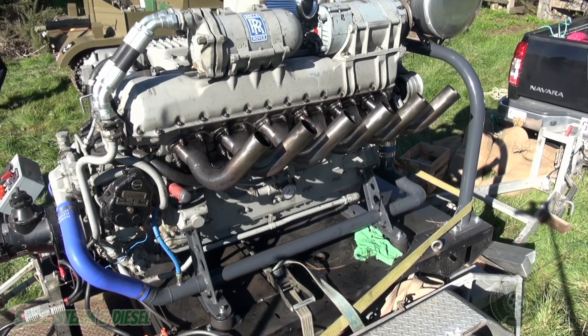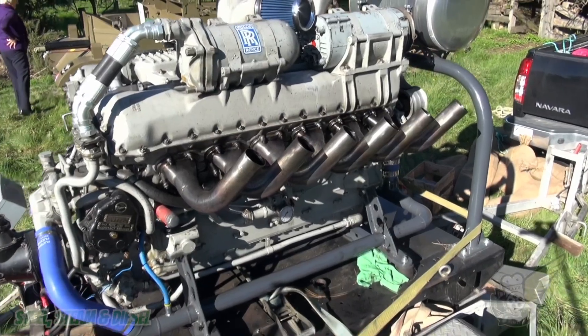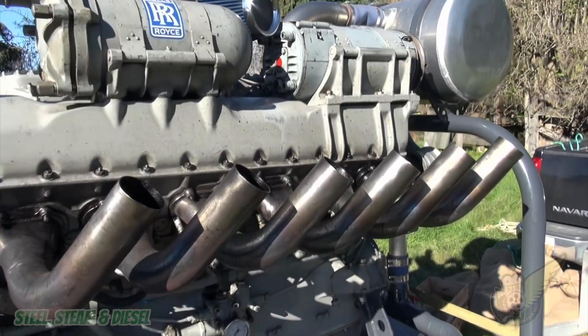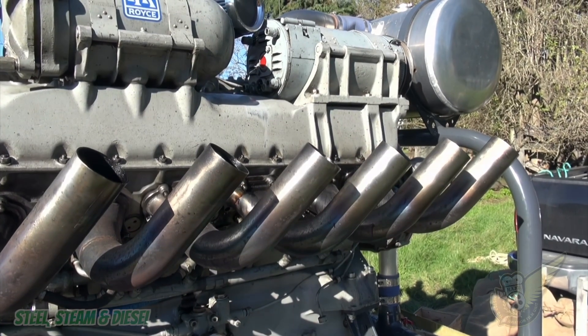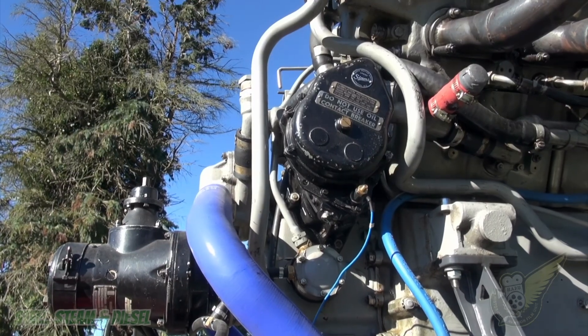The Rolls Royce Meteor was a British tank engine developed during the Second World War. Production ran from 1943 to 1964, and at times the engine is also known as the Rover Meteor, as Rover later produced some of these engines.